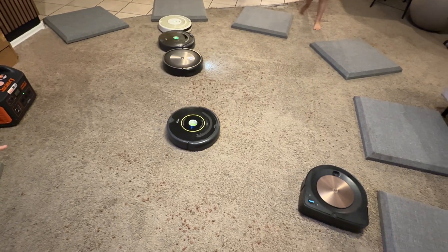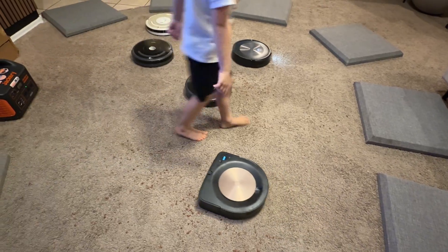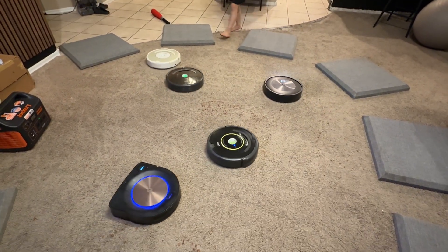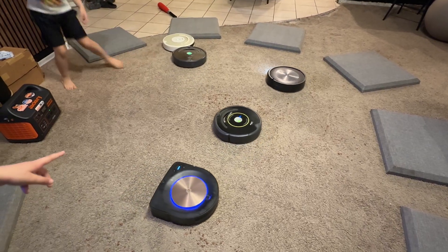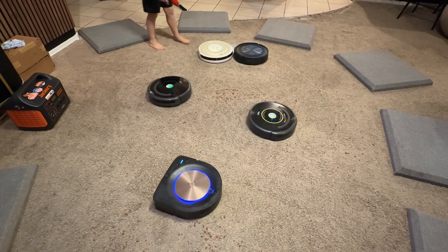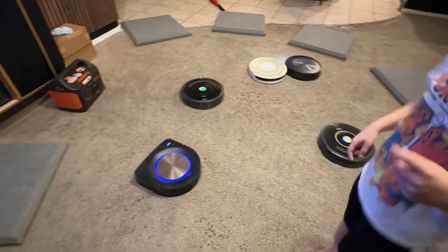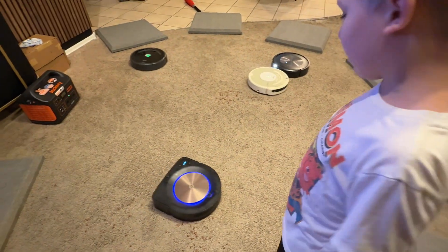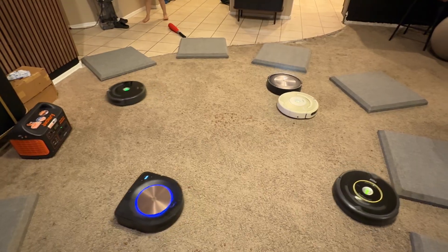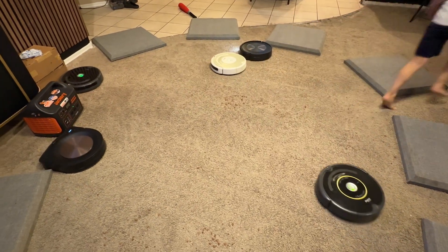What do you think's doing the best so far, Everett? The 530 is still doing dirt attack, and it's still very good even though it's like 25 years old. I'm always impressed with that 530 — it's so old and it still picks up stuff.